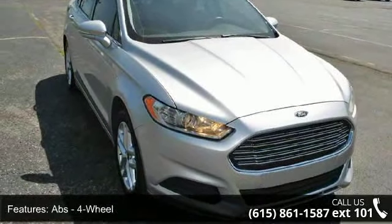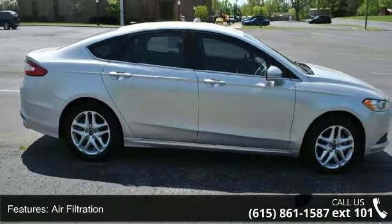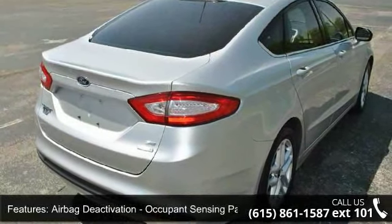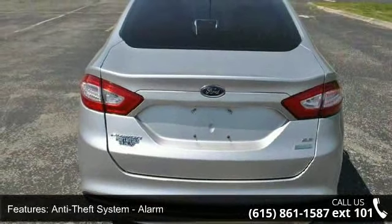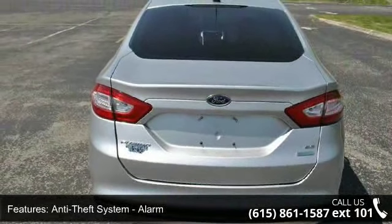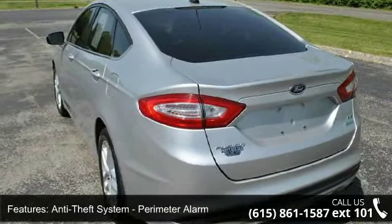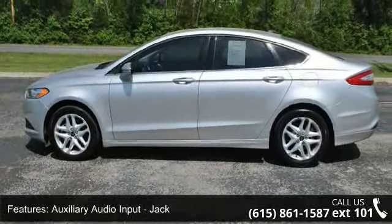Enjoy these notable features: 2-stage unlocking doors, ABS 4-wheel, air filtration, airbag deactivation occupant sensing passenger, anti-theft system with perimeter alarm, auxiliary audio input including Bluetooth, jack, and USB, and axle ratio 3.07.